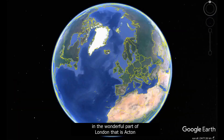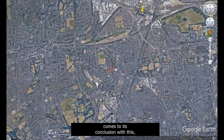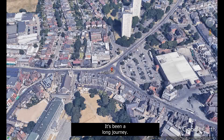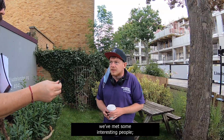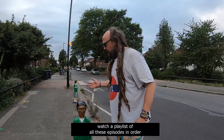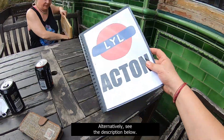Our epic adventure in the wonderful part of London that is Acton comes to its conclusion with this, the eighth instalment, and it's going to be an epic one. It's been a long journey. So far, we've had run-ins with the police, we've fallen off our bikes, we've met some interesting people, visited a few bars, and even done some sport. If you're new to us, there is a link to watch a playlist of all these episodes in order at the end of this video. Alternatively, see the description below.